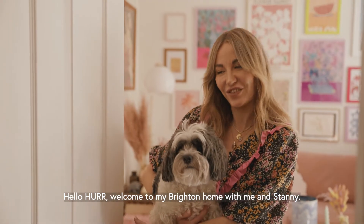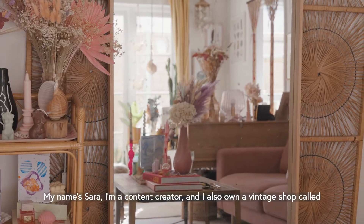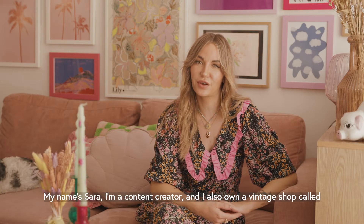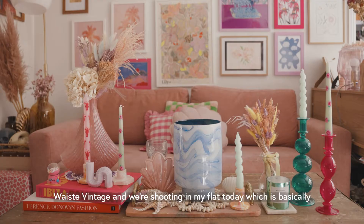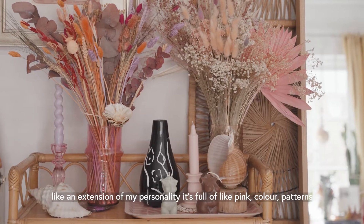Hello and welcome to my colourful Brighton home with me and Stani. My name is Sarah. I'm a content creator and I also own a vintage shop called Waste Vintage, and we're shooting in my flat today, which is basically like an extension of my personality.